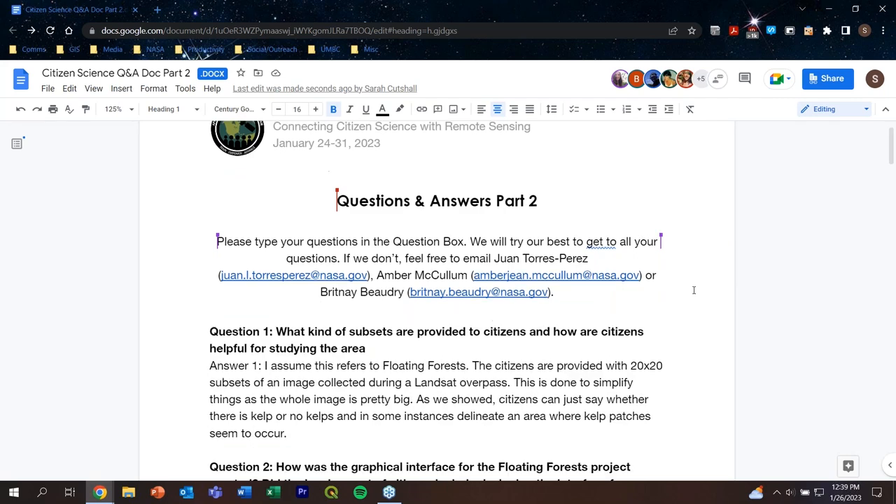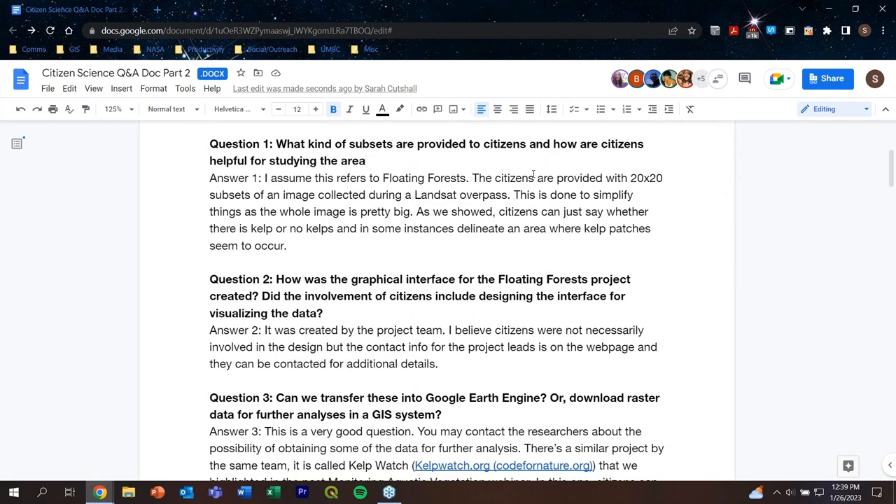Let's jump right into it. Question one asks: what kind of subsets are provided to citizens and how are citizens helpful for studying the area? We assume this is referring to Floating Forest. Citizens are provided with 20 by 20 subsets of an image collected during a Landsat overpass. This is done to simplify things as the whole image is really large. Citizens can simply say whether there is kelp or no kelp, and in some instances delineate an area where kelp patches seem to occur. There's also a link to a paper with all the details on how these images are produced for Floating Forest, which will be included in the final Q&A document.